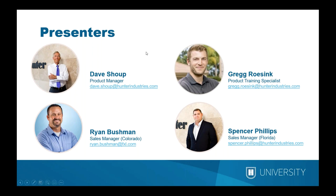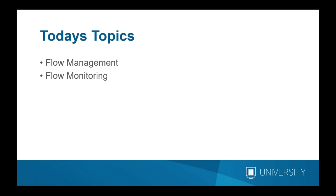We also have Ryan Bushman, Sales Manager from Utah — there's a small typo on screen showing Colorado, but he covers that mountain states area. Spencer Phillips is down in Florida, our Sales Manager on the call from the East. Spencer has been in the field working with contractors and has many years of experience with these topics. With that, I want to turn it over to Dave to get into the meat of this presentation.